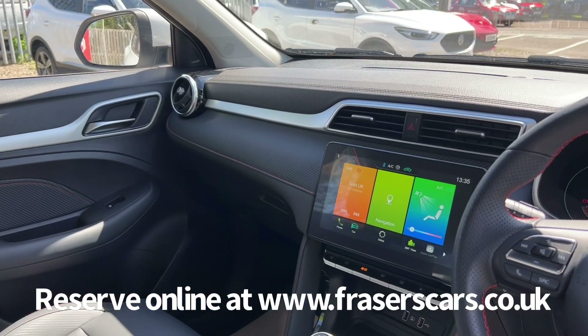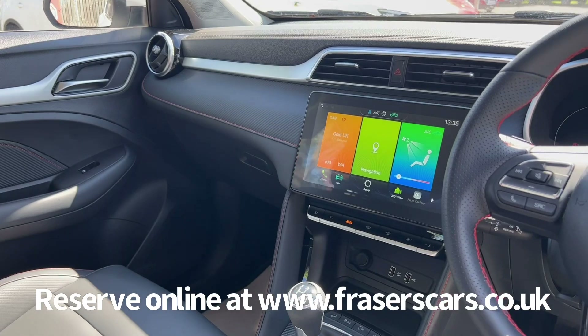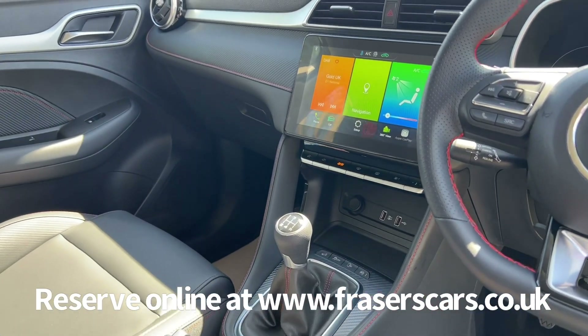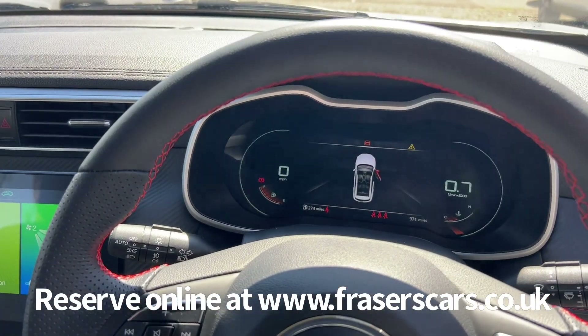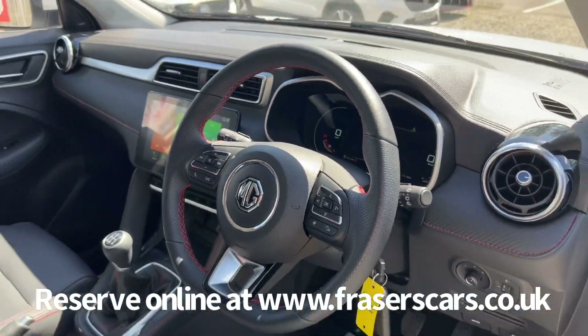There are two USB inputs at the front and another two in the back. The touch screen infotainment includes DAB radio, iGo satellite navigation, Bluetooth, Apple CarPlay and Android Auto. There are also front heated seats and a fully digital instrument cluster.